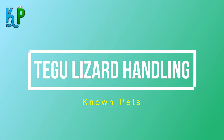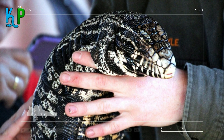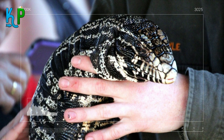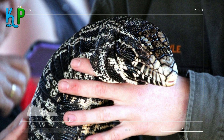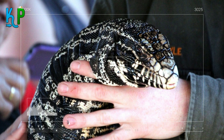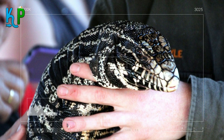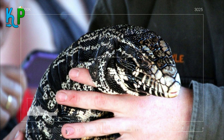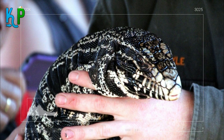Handling a Tegu is also quite easy since they have a calm, composed, and gentle character. One should avoid sudden movements or direct eye contact at all costs. If you wish to strengthen the bonding, you can do it by spending alone time with your Tegu and allowing it to crawl over you. Eventually, it will get used to your presence in no time.